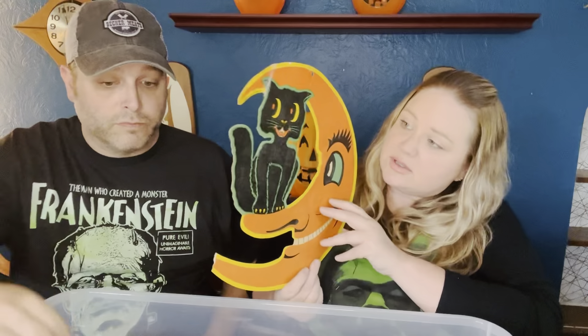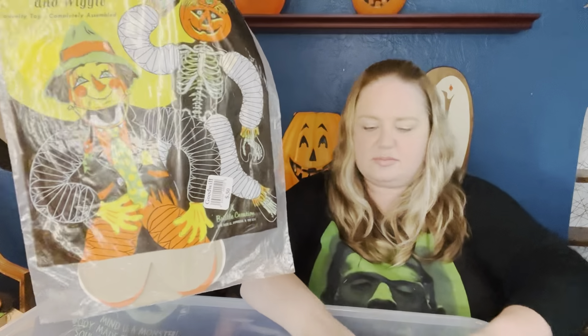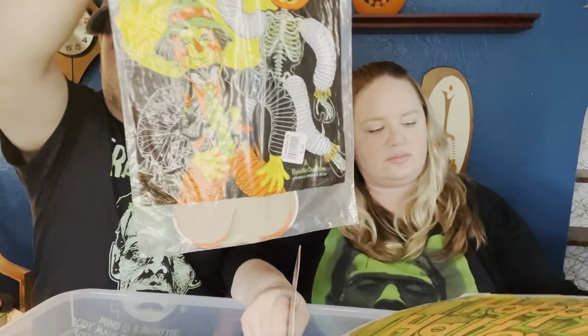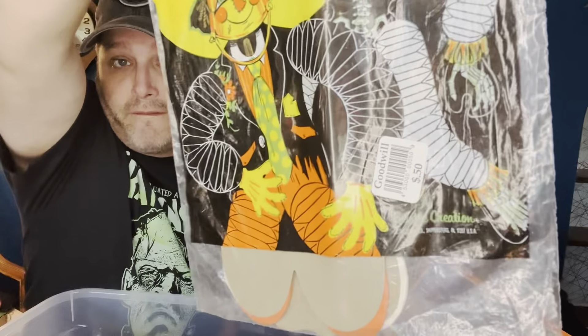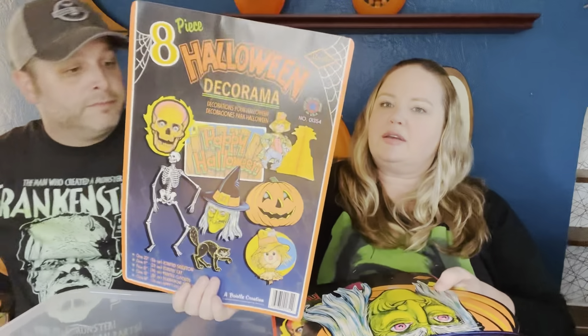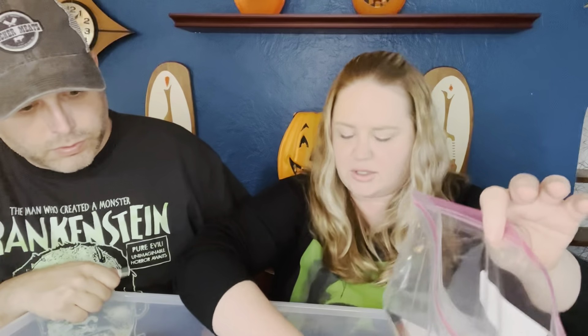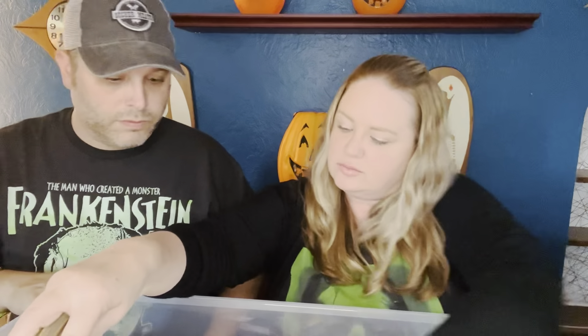If I were to find another one at a good deal I would probably replace it and pass this along to someone that would love it just as much. There's still one in its original package — there's a pumpkin and a scarecrow still in original packaging, and it still has the Goodwill sticker on it for 50 cents — that was a steal! And there's a set too with all of them in it. On the back of the cardboard would be a sign — 'Happy Halloween.' These reproductions I use for crafts.